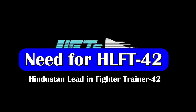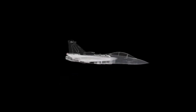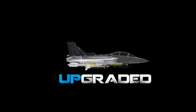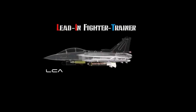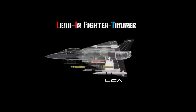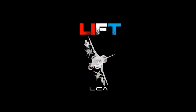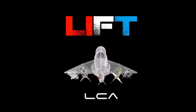The HLFT-42, or Hindustan Lead-In Fighter Trainer 42 program, has been quite quiet with little to no update about the aircraft. During HAL's investor meet, a few interesting details were discussed about this new trainer. These details were revealed when a question was asked about the need for HLFT-42 when HAL already has the Hawk program.